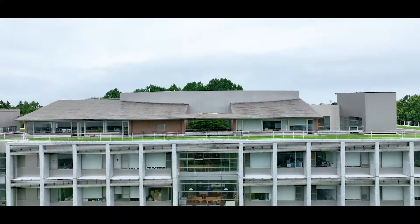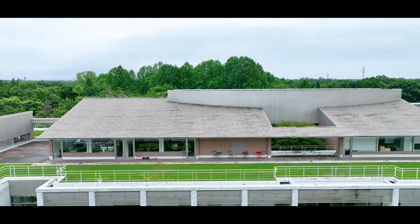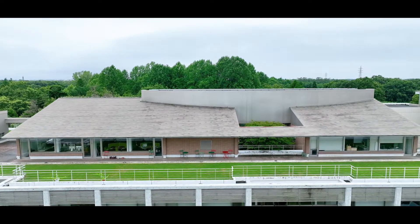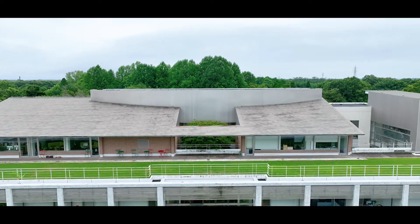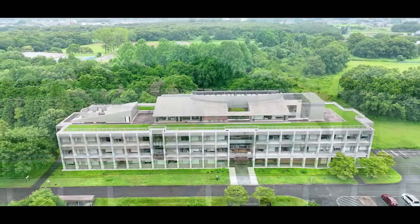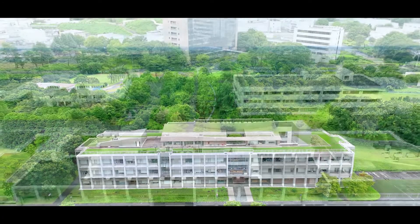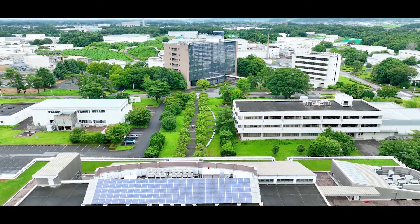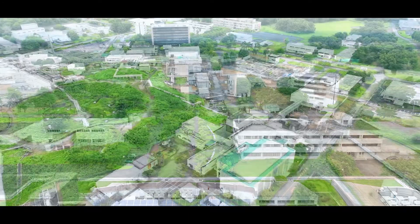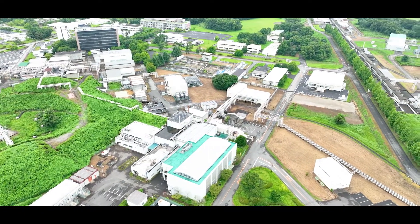QUP was established at KEK in December 2021. KEK is an international research center with world-leading accelerators. More than 1,000 researchers from outside Japan visit KEK annually to do research. For example, the Belle II experiment for particle physics studies has collaborators from 26 countries and regions. KEK is the ideal place to host our QUP activities.